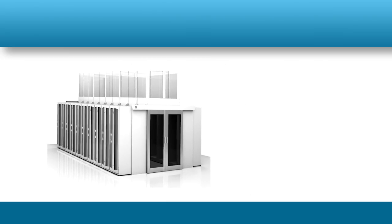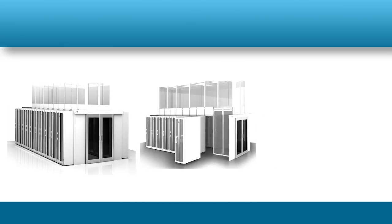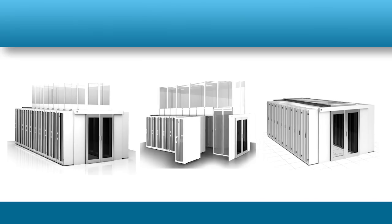Currently, CPI provides three standard solutions that address both hot and cold aisle containment. Each of these solutions has similar characteristics such as translucent ducts, panels, and doors for maximum light and visibility, highly-sealed self-closing doors for optimum containment, adjustable panels for on-site customization, and durable construction for years of maintenance-free use.